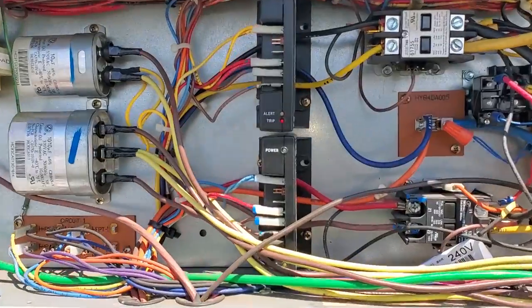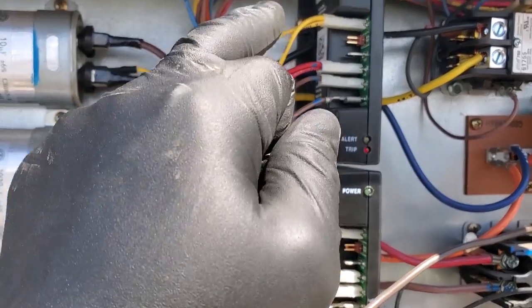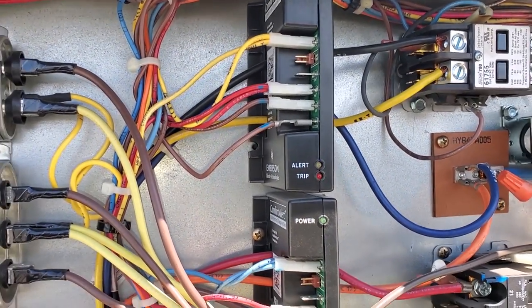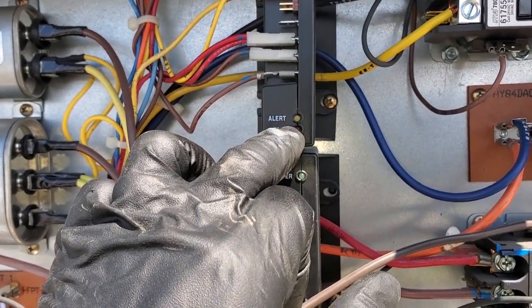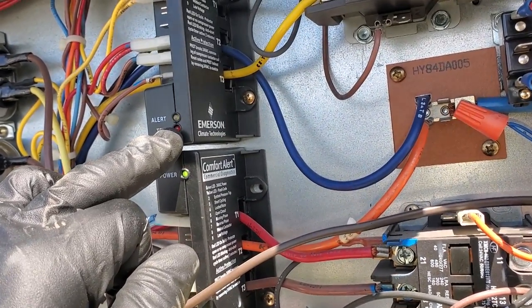Let me put my gauges on it. To reset these, rather than going all the way down to the thermostats, I just disconnected the 24 volts going to the protector for 30 seconds and plugged it back in. Now it's giving me the red flash, which means anti-short cycle delay. It should start up in just a minute.